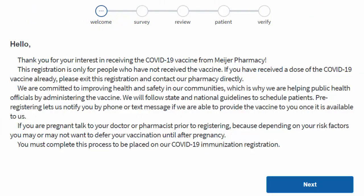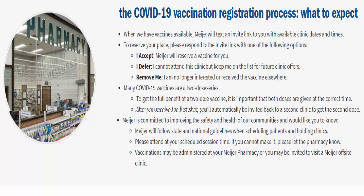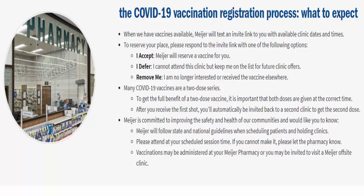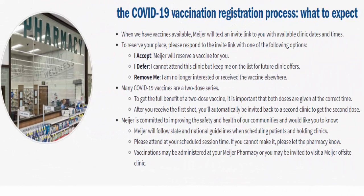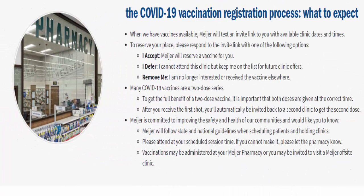The COVID-19 vaccination registration process works as follows: when vaccination is available, Mare will text an invite link to the people who have registered, with available clinic dates and times. To reserve your place, you can respond to the invite link with one of the options: 'I accept,' 'I defer,' or 'remove me.' If you're no longer interested, you can simply say 'remove me.' If you cannot attend a specific clinic but want to be kept on the list for further clinic offers, you can write 'I defer.' If you are ready to accept, the vaccine will be reserved and you can write 'I agree' or 'I accept.'